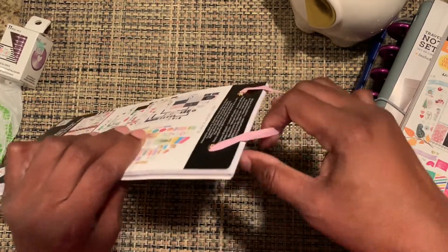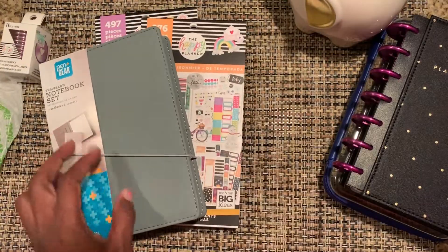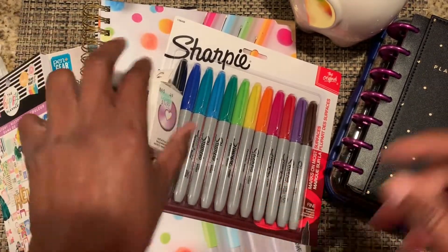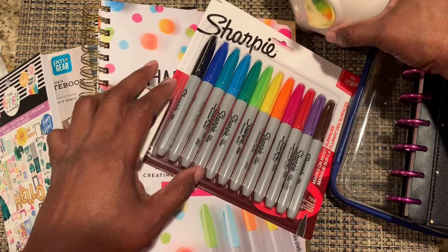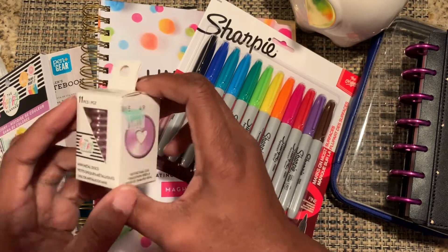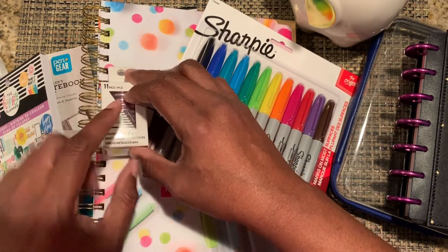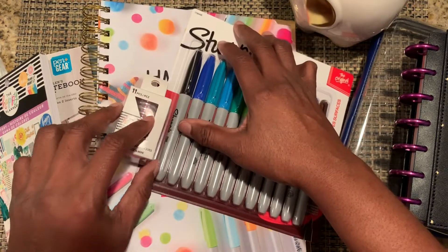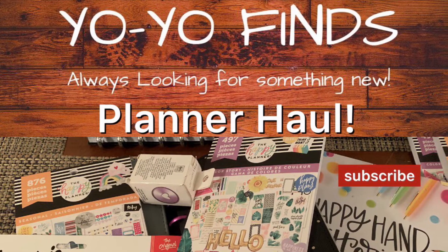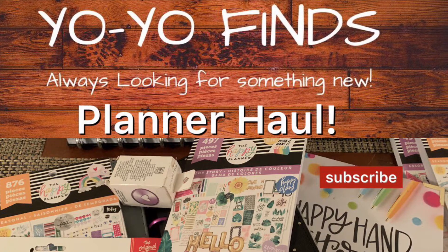So that's everything — the lettering book, both sticker books, all the other items. I just want to thank you guys for stopping by. Hopefully I'll see you real soon. Don't forget to check back for new videos — a flip-through video for the lettering book is coming very soon, so please subscribe so you won't miss out. Check me out on Instagram at Yo-Yo Finds. Please leave any questions or comments below and don't forget to give me a thumbs up and subscribe.